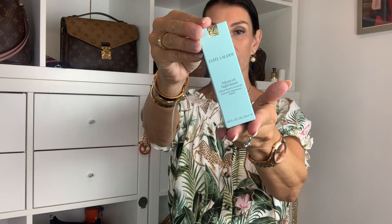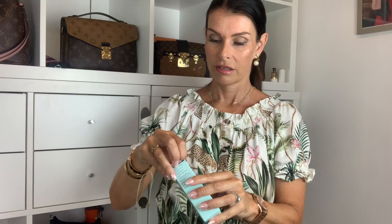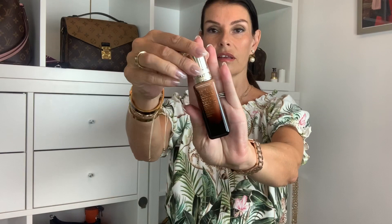I bought this one from Estée Lauder — I love Estée Lauder products. This is the Advanced Night Repair Concentrate. Estée Lauder has great night products and serums. It also has a pump, and you don't need much — just a little pump in your hand and tap it on your face.